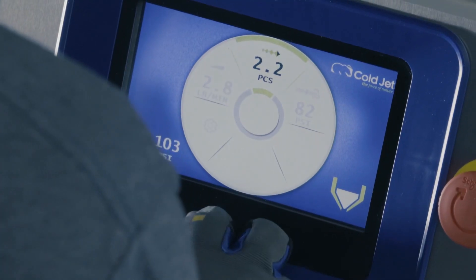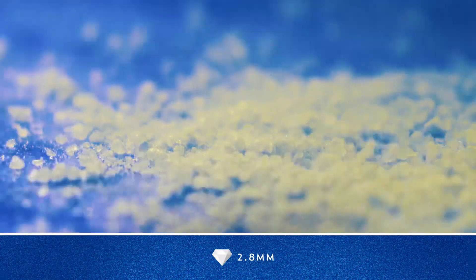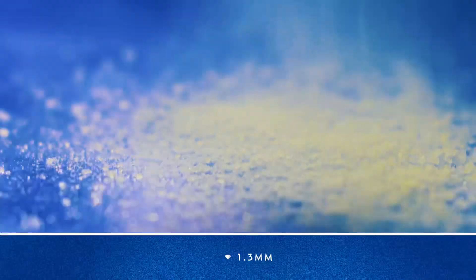The PCS is designed to consistently cut three millimeter pellets into diamond shaped particles ranging from three millimeters to three tenths of a millimeter, and every size in between.